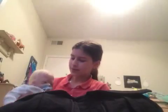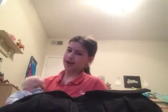Hey guys, it's me, McKenzie, and Tanner! So today I'm going to be doing a What's in My Backup Diaper Bag.